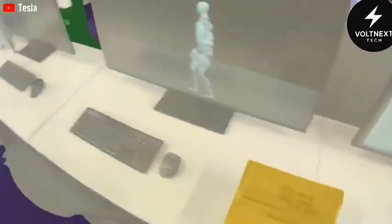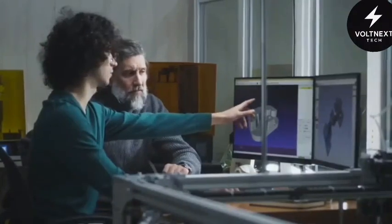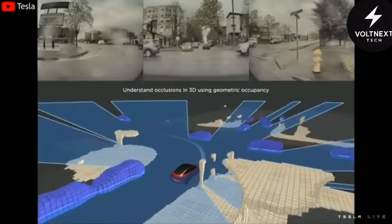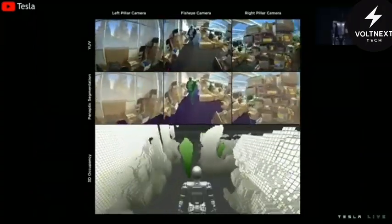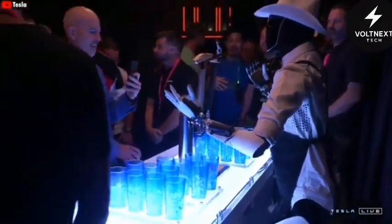One reason that's possible is because Tesla is reusing technology from their vehicles. The cameras and sensors are pulled from the same supply chains used for the Model 3. The AI chip that powers the robot's brain is the same full self-driving chip Tesla already installs in every vehicle. That alone saves the company millions in research and development costs.